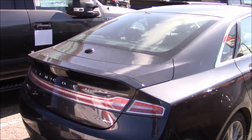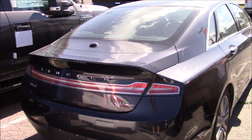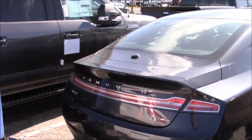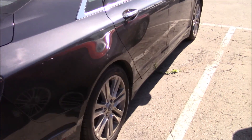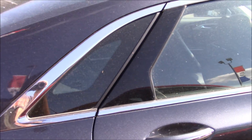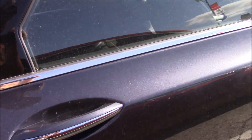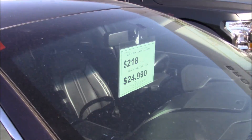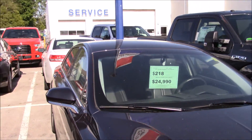Going around to this one — this is the new model MKZ. This one has the 2.0-liter EcoBoost, I believe; this one has the 3.0-liter V6. I love these wheels on this one — the chrome works really well on it. Black leather interior, double-fold open center console, SYNC, navigation and everything. Wow, this is a nice looking car. It's $24,990 and this is a 2013.